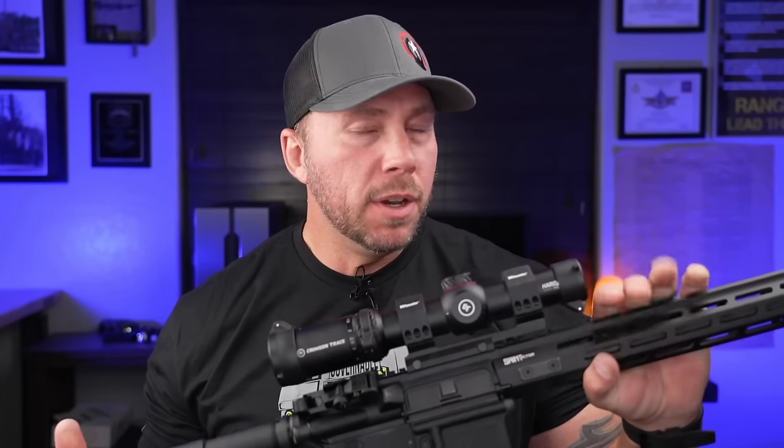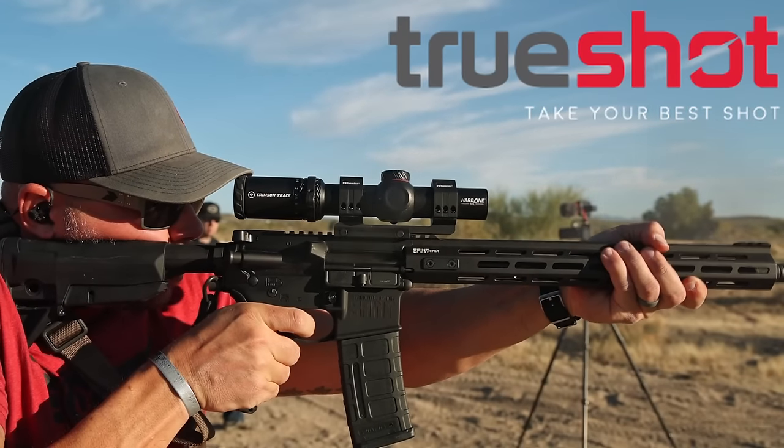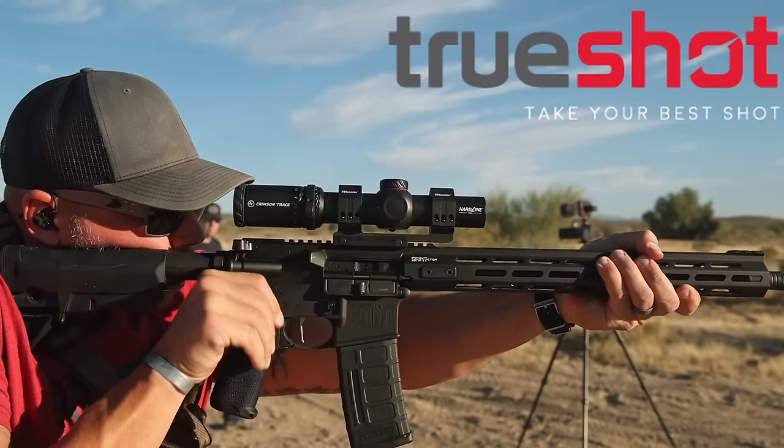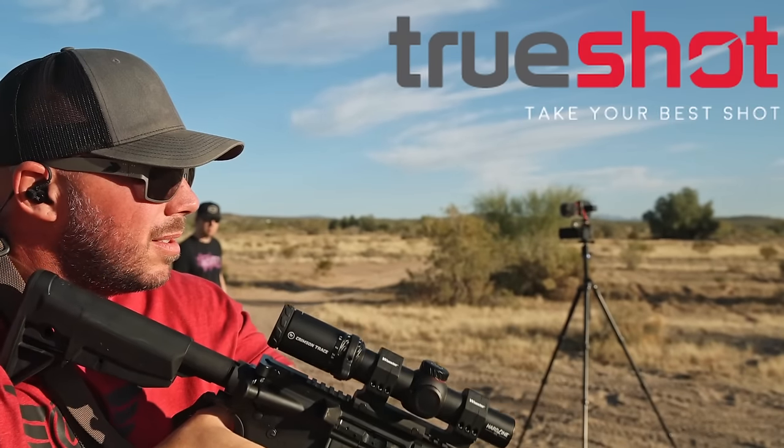Before we get into everything about the Hardline LPVO from Crimson Trace, I want to give a huge shout-out to my patrons — nothing on the channel would be possible without you guys. And to the sponsor of today's video, True Shot, who supplies all the ammo for the channel. Awesome guys out in Tampa, Arizona — good friends of mine, check them out if you need an ammo supply.